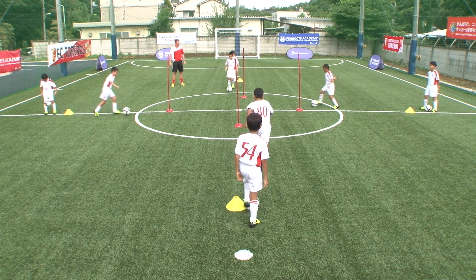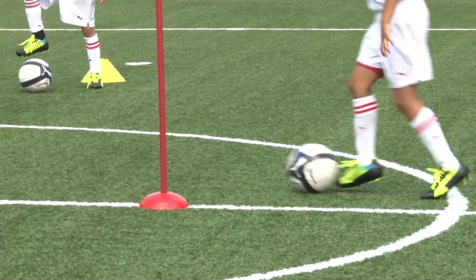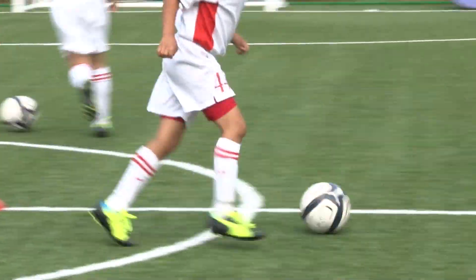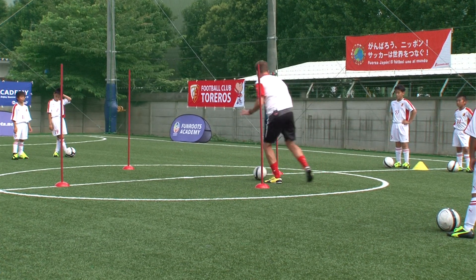Ready, go! Two touches — one, two, and go! Come on. One, two, yeah. So I go in here, I look, I look, I look, yeah, again. One, two, look, look, look, and I go.